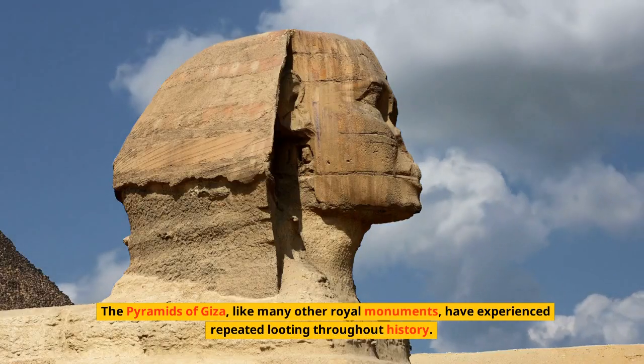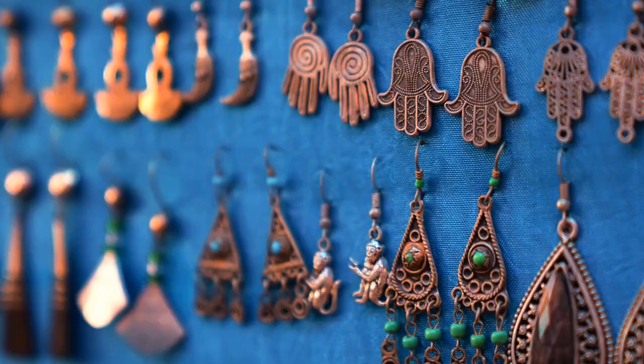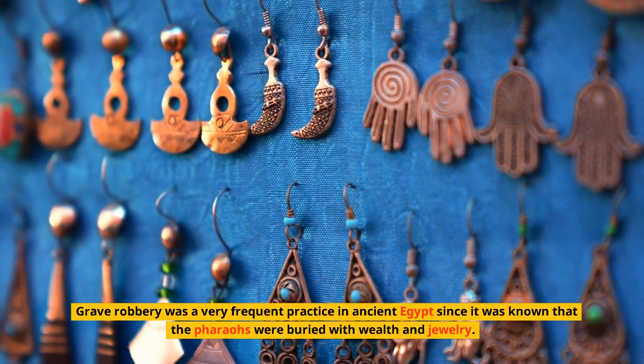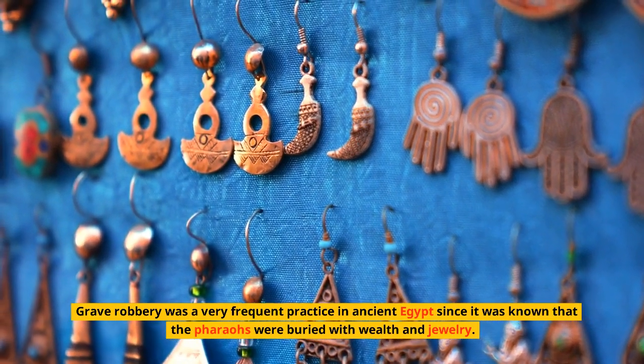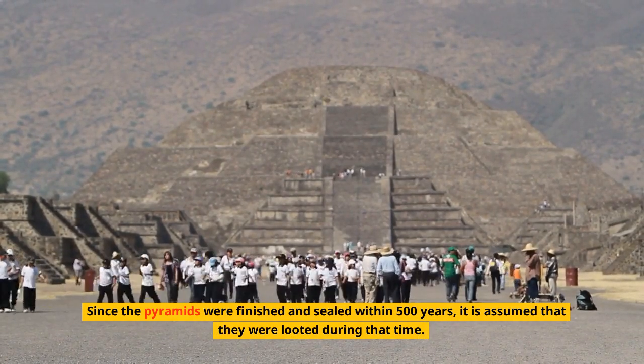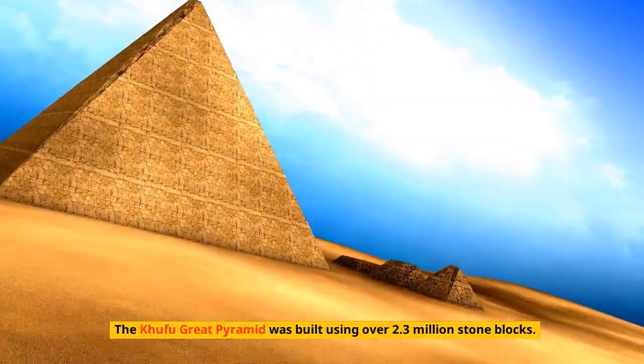Like many other royal monuments, the Pyramids of Giza have experienced repeated looting throughout history. Grave robbery was a very frequent practice in ancient Egypt, since it was known that the pharaohs were buried with wealth and jewelry. It is assumed the pyramids were looted within 500 years of being finished and sealed.